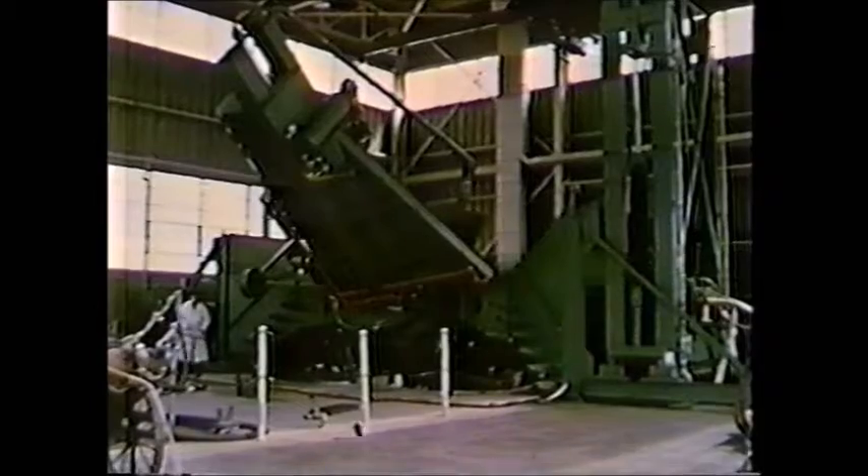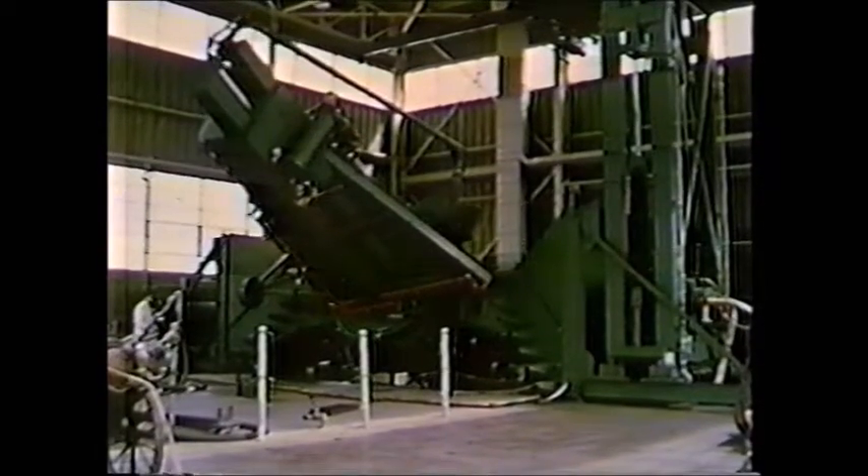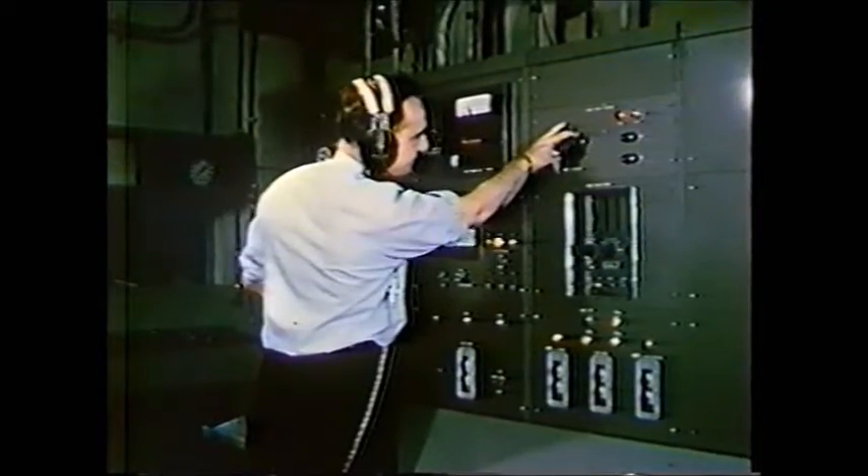A program of structural and systems test was begun at an early stage in the project. A large number of test rigs had to be specially designed and constructed for this work. Some of the rigs were of a relatively simple nature. Others, such as the fuel system test rig, were much more complex. It was used for investigations into fuel system functioning under simulated flight and ground conditions.